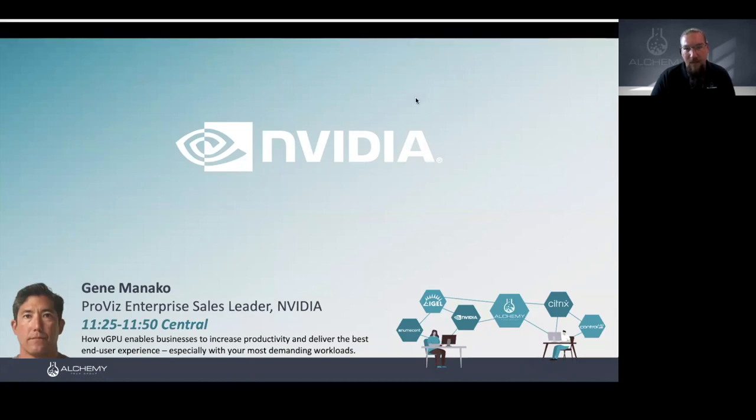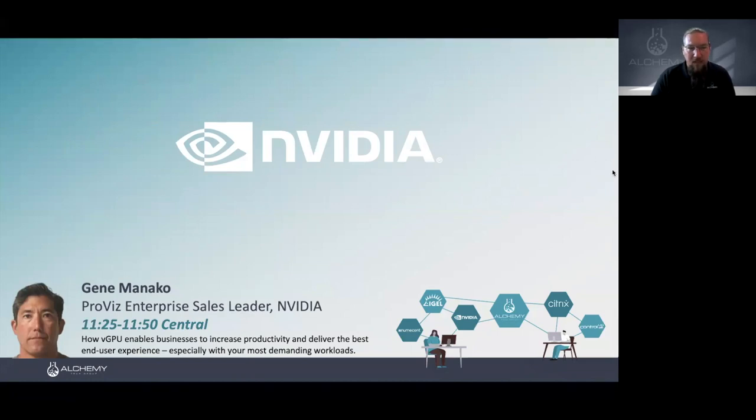Gene is from NVIDIA. He's going to be talking about how NVIDIA helps create the best user experience by adding vGPU to your session.